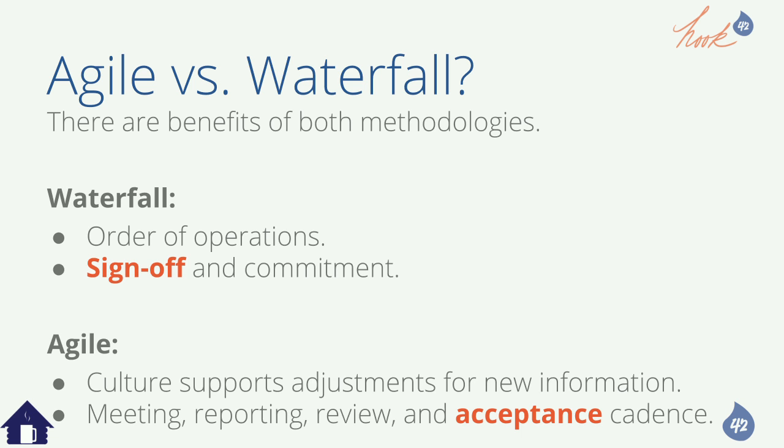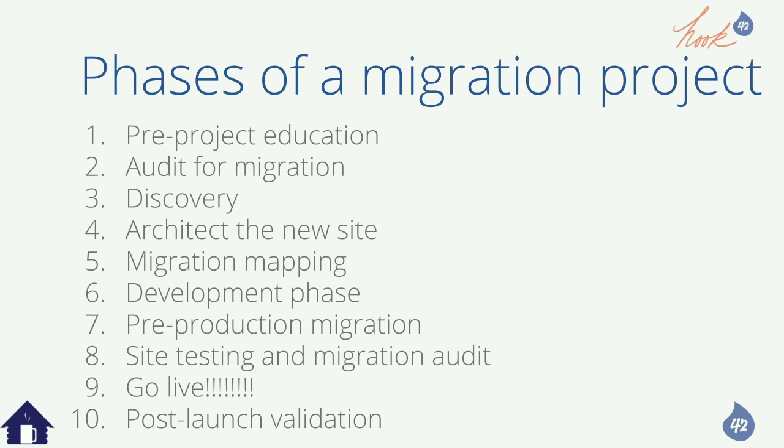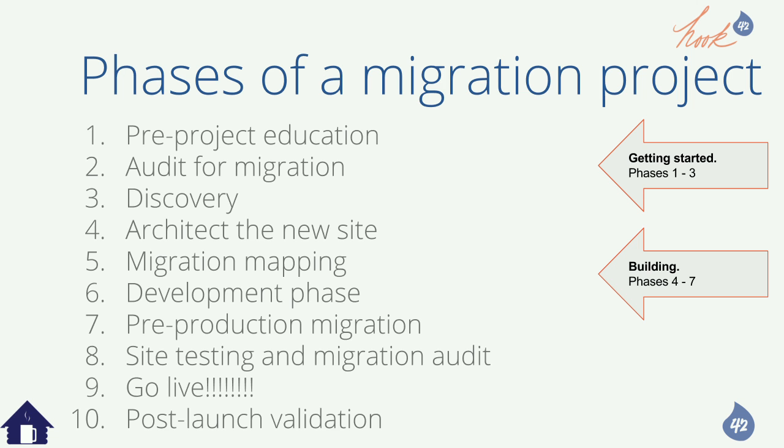So we've gotten through two big chunks of the presentation. Now we're going to move into the phases of a migration project — there are ten. We'll group them into three segments: getting started with your project, building the site and migration, and then the actual production migration.